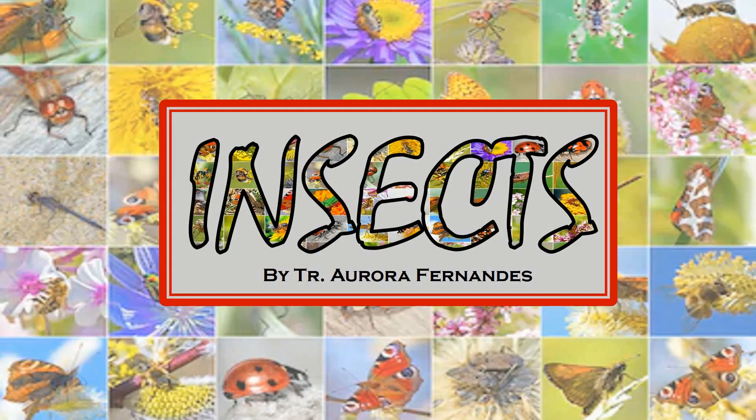Insects are tiny creatures and they are the largest animal group on the earth.